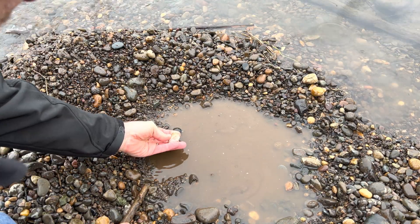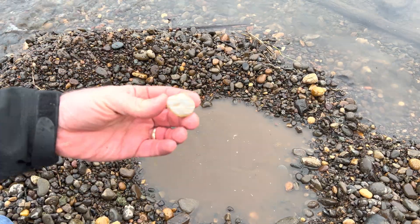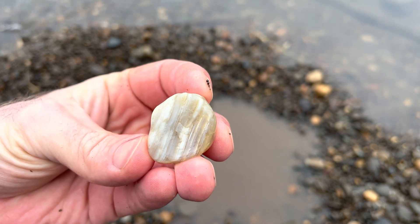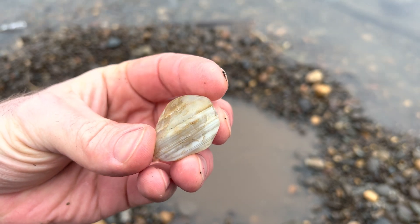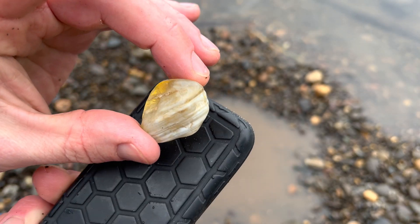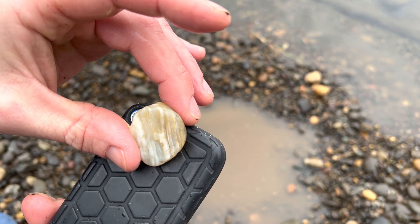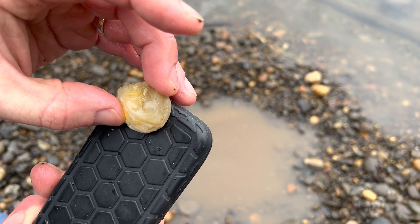I've been in this spot for like 20 minutes and look what I just uncovered after digging in this one spot. Look at that! Let's get a light on that — that's gotta be an agate, it's banded. Oh my gosh, that is gorgeous. This light isn't very bright but you can see that is beautiful.